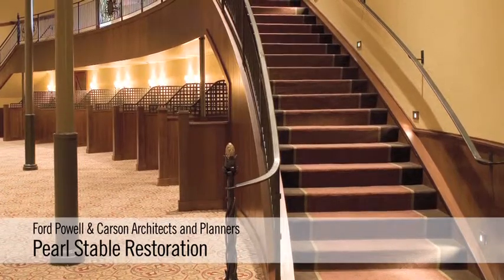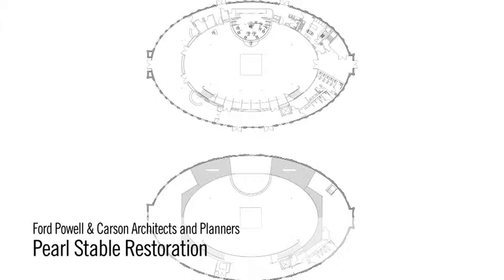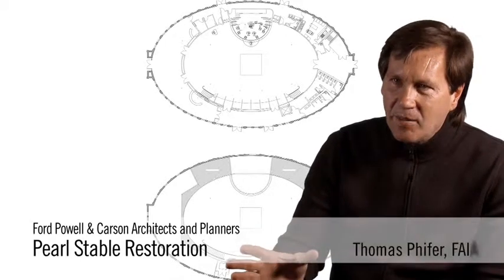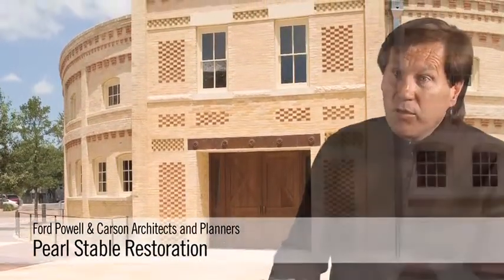The stable restoration was a wonderful plan. I certainly marveled at how beautiful it is sitting there on that block, and to have that kind of building restored in that place is really important to the community, and it was done with great skill.